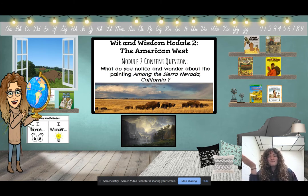And the pizza bite question we are going to be taking today is: what do you notice and wonder about the painting Among the Sierra Nevada, California? So we are going to be looking at a piece of art today, as well as a new book.